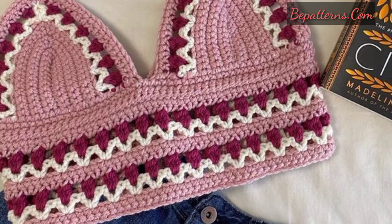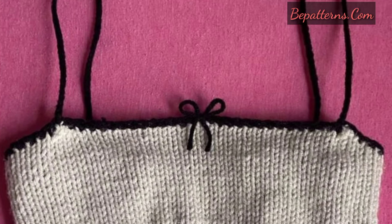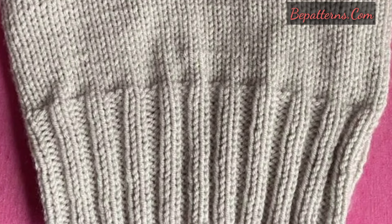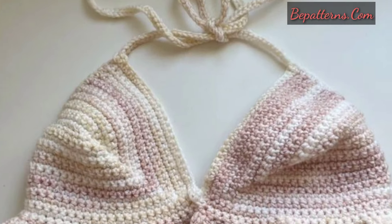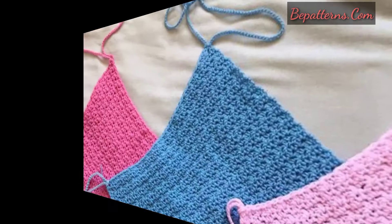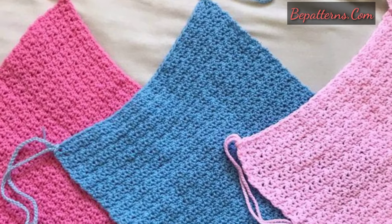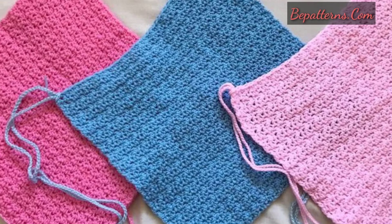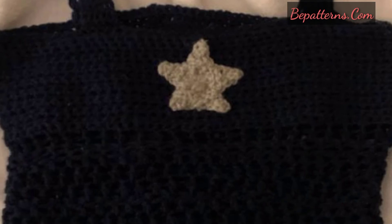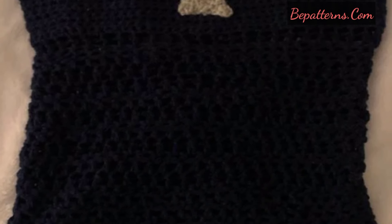If you want crochet patterns, visit my website bpatterns.com — that link is in the description box. If you want tutorial videos, visit my YouTube channel bpatterns creations — that link is also available in the description box. You can see and make these beautiful crochet top patterns in a few hours.